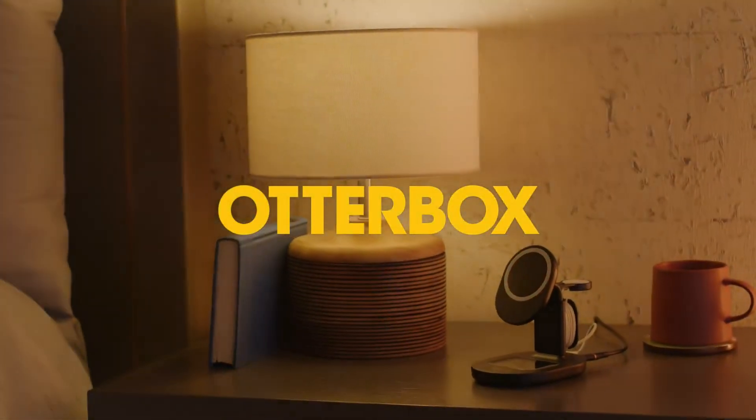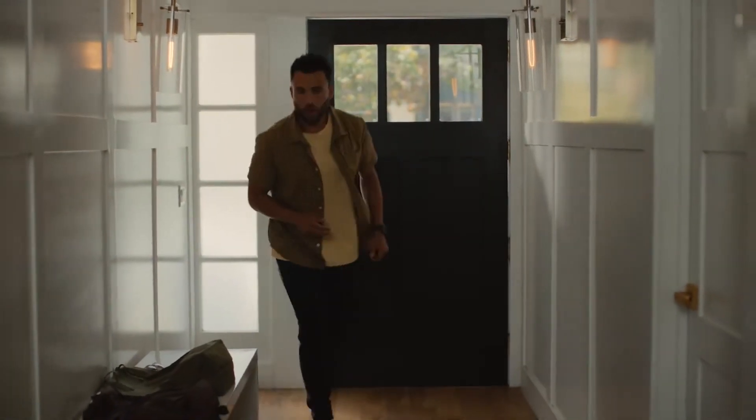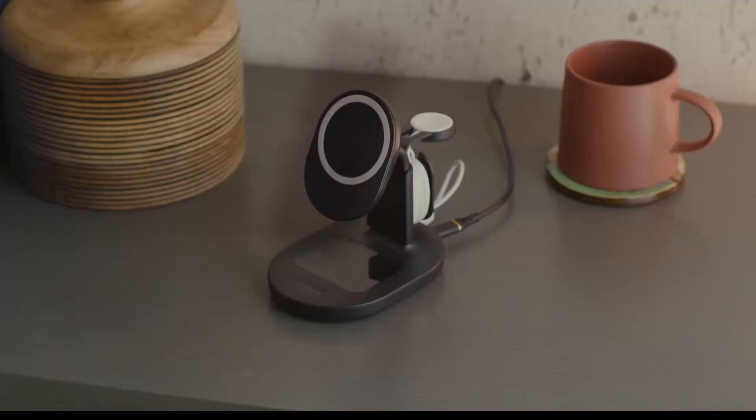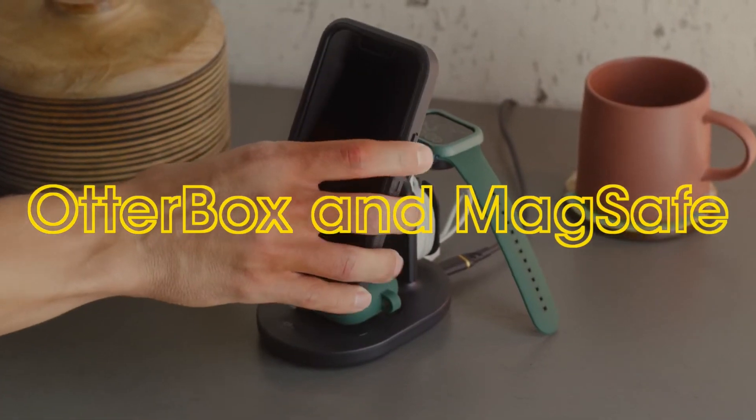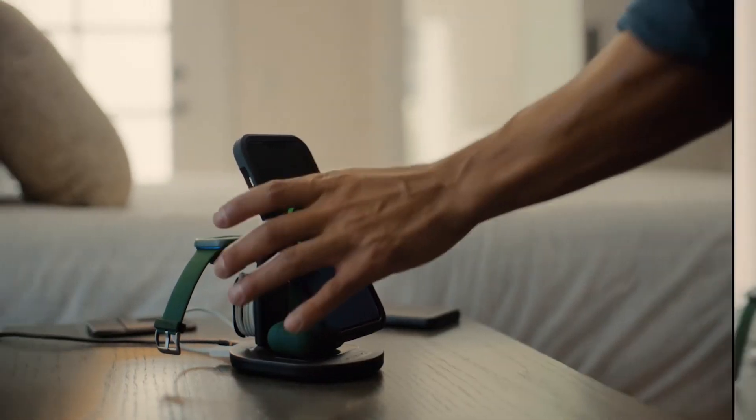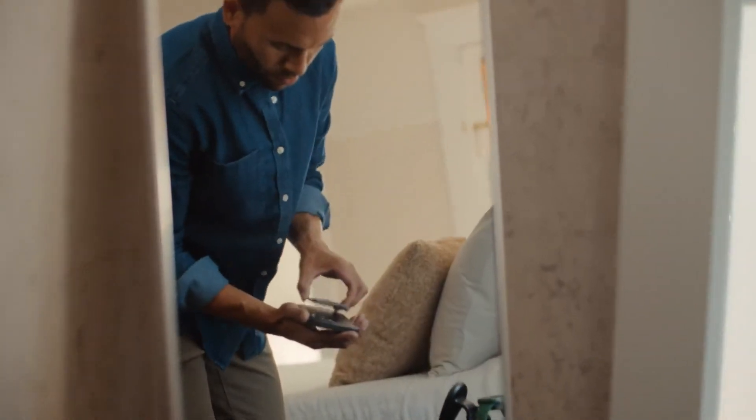The next wireless charger on our list is the OtterBox Wireless Charging Pad. This is a great value option that works with any Qi-enabled device, including Android and iPhone. It has a rubberized surface to prevent your phone from slipping, and a durable braided cable to withstand wear and tear.